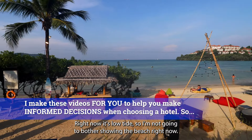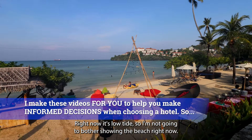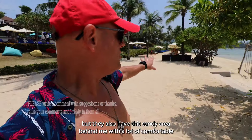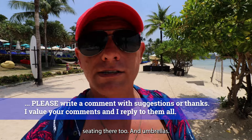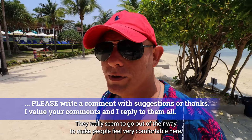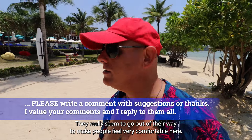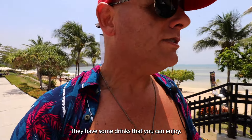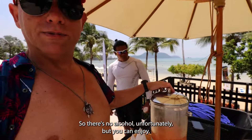There's also a beach. Right now it's low tide so I'm not going to bother showing the beach right now. But they also have this sandy area behind me with a lot of comfortable seating and umbrellas. They really seem to go out of their way to make people feel very comfortable here. Also at the pool they have some drinks you can enjoy — no alcohol unfortunately, but you can enjoy.